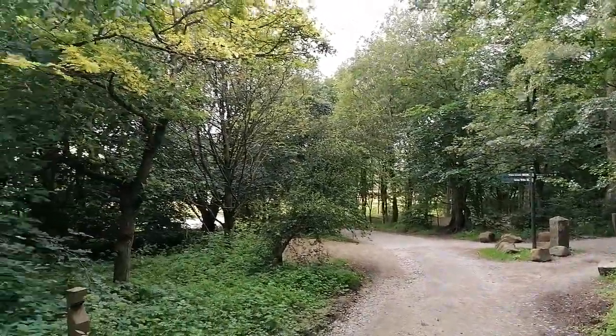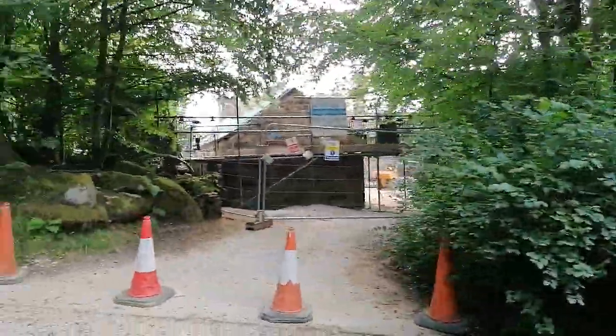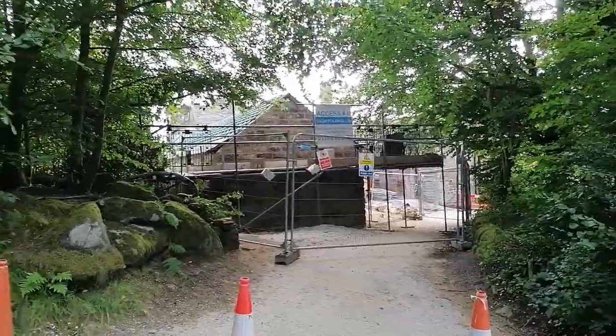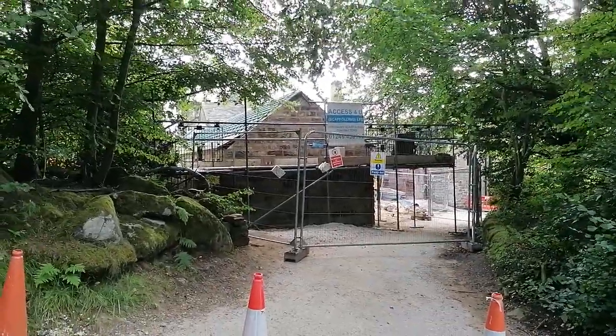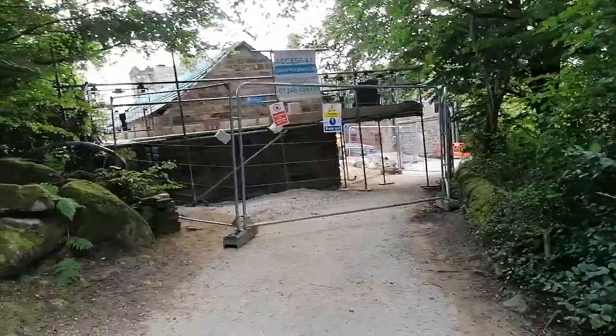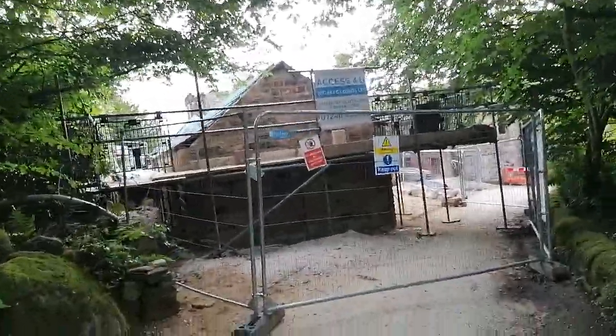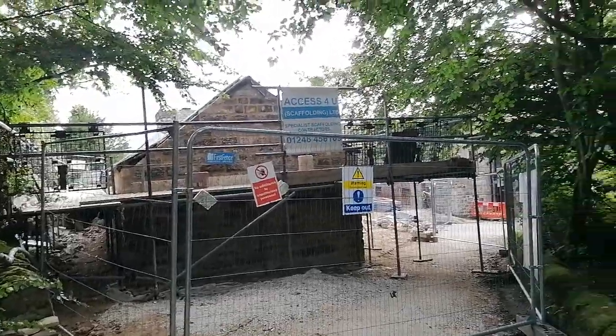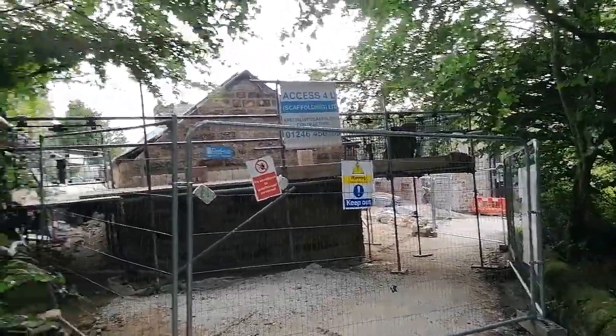Well, here we are at Longshaw and they're doing quite a bit of work here. Staff normally go down that way, I believe. Looks like they've built a big building here — they used to put the vehicles around here, the Land Rovers and a few others I think. They've built a new building here, looks like it's in keeping with the current buildings.